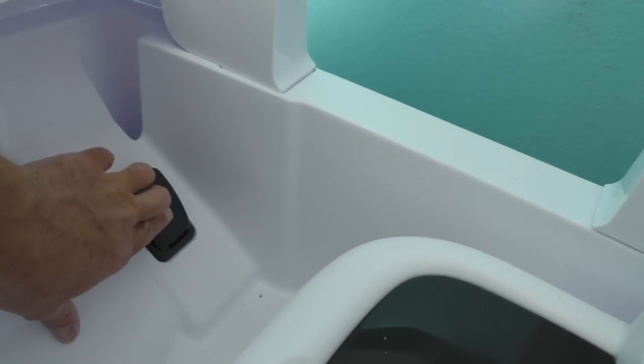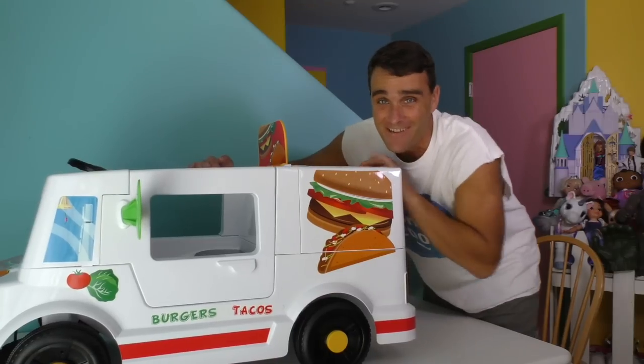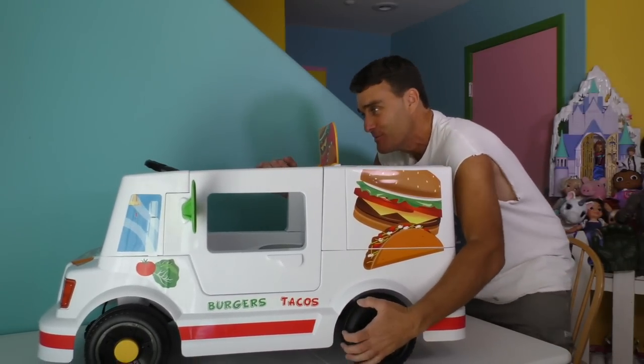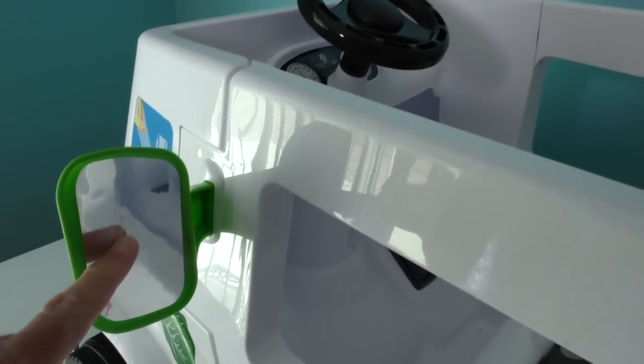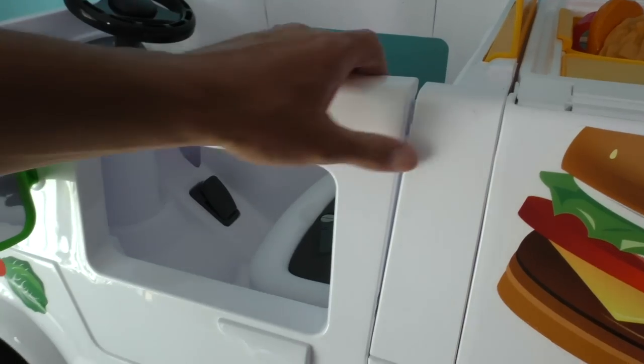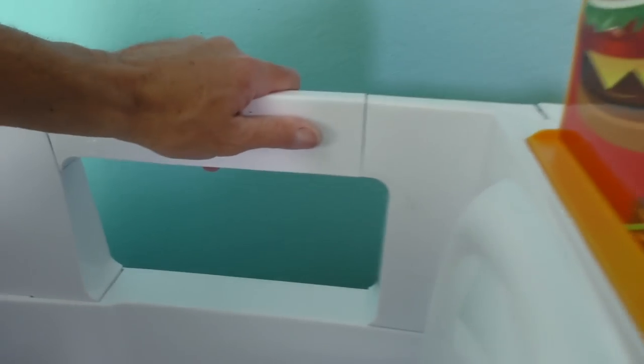And look at this — it's even got a gas pedal! And when you push it — whoa! We don't want to drive away! It goes really fast, gotta be super careful. Check this out — it's got a mirror over here so you can see behind you. And that door even opens so that you can get in — it's got a door on each side.